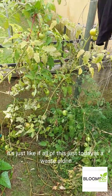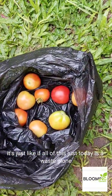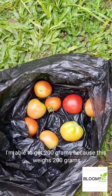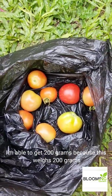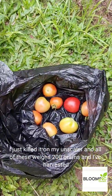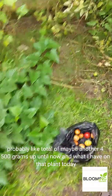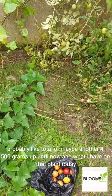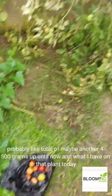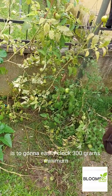Why am I doing this video this morning? Just today's harvest alone, I'm able to get 200 grams — I just scaled it on my scale. All of these weigh 200 grams. And I've harvested probably a total of another 400 to 500 grams up until now. What I have on that plant is still going to easily clock 300 grams minimum.